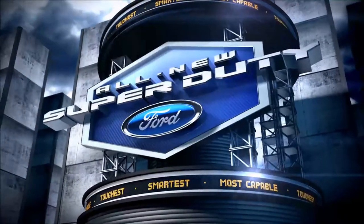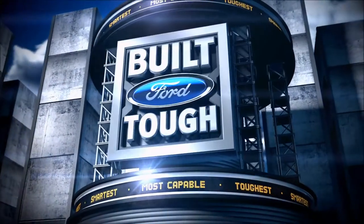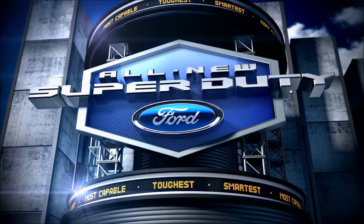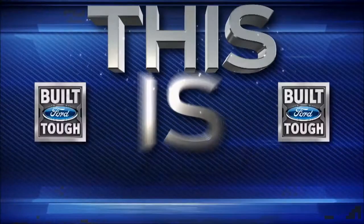Welcome to Ford, and welcome to the future. It's right here, right now. Buckle up for the biggest Super Duty update in 18 years. We're making history and we've never been more excited. This is big.